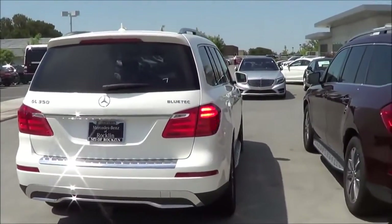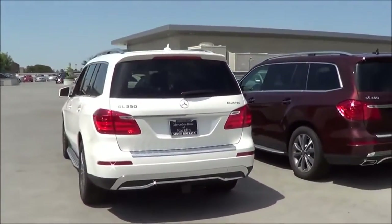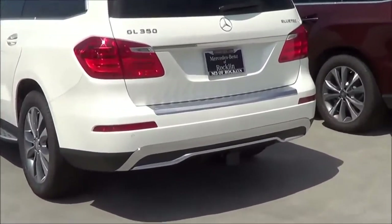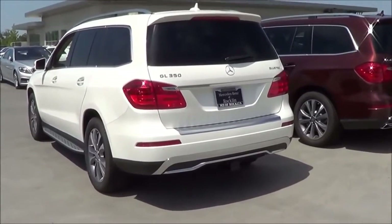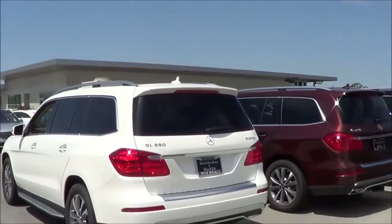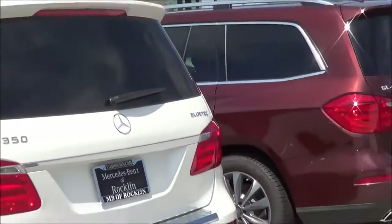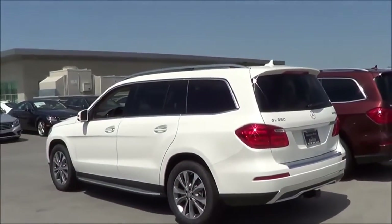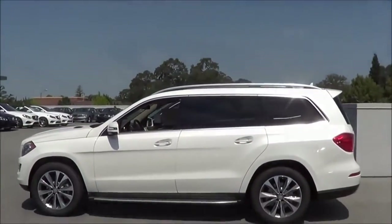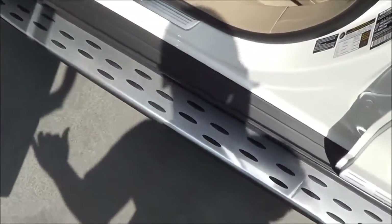Coming to the rear end, you have LED turn signal indicators but no LED tail lamps, which is actually kind of surprising, but you do have LED turn signals. I really love how the bumper is designed on the GL. You also have your rear window defroster, rear window wiper, and a shark fin antenna up there of course. And if you get the diesel, you'll get that Bluetech badging. You have your running boards here, which makes access into the GL much easier.